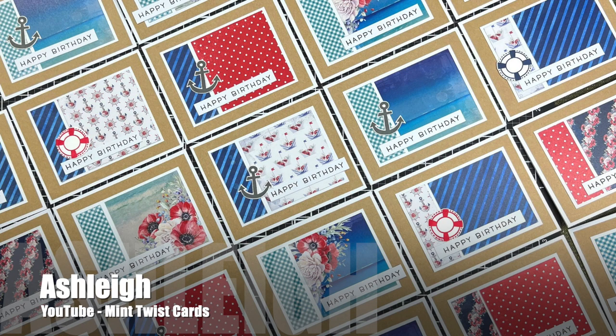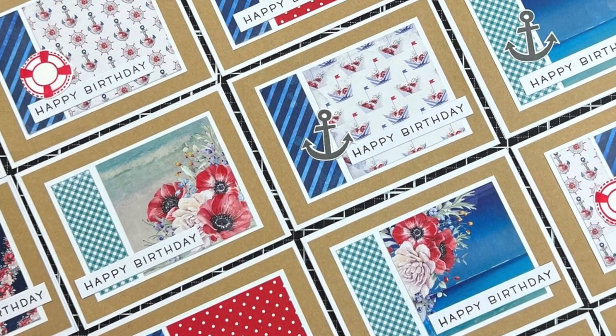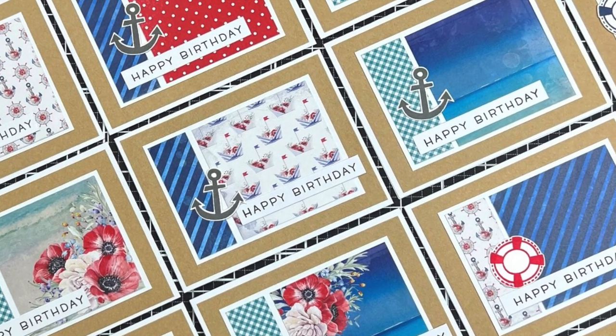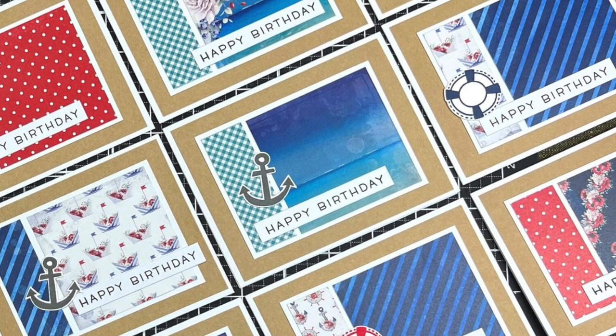Ashley of the Mint Twist Cards YouTube channel has used the April 2023 Sheet Load to make a sheet load of cards — her video tells you how she made over 50 cards with this fun nautical theme. I love the red, white, and blue and how there's just that touch of floral.